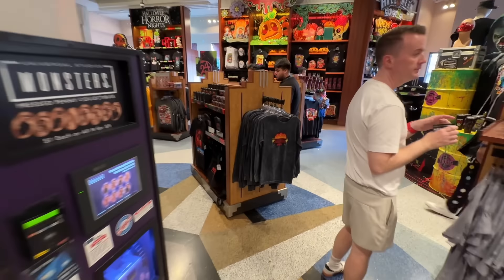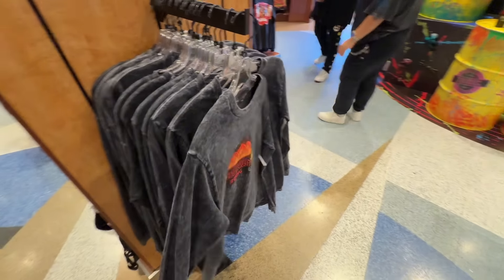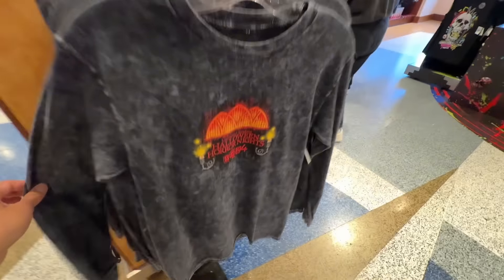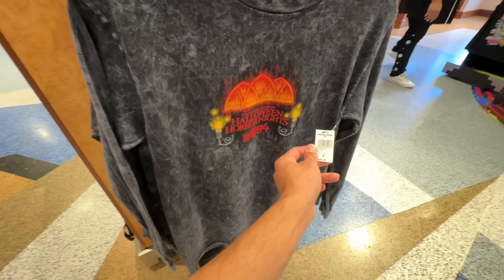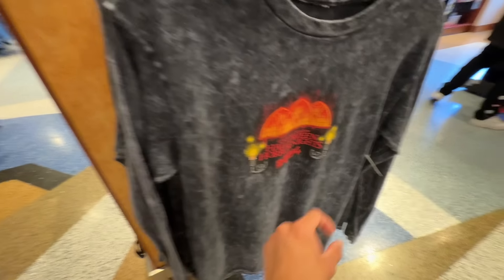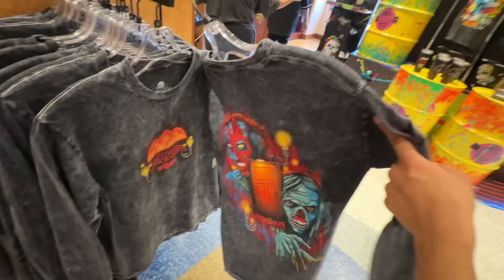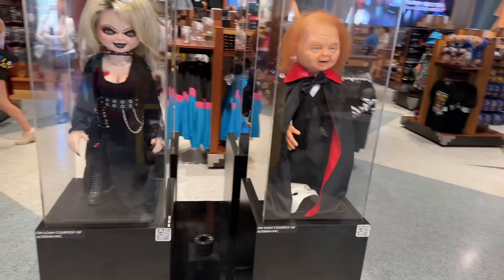We have some more new stuff over here — the Insidious Acid Wash Long Sleeve Sweatshirt. Really cool. I don't like the front too much but the back is amazing. I wish they made the front graphic smaller, maybe on the right hand side. It's $40 for this one and the design on the back is incredible.